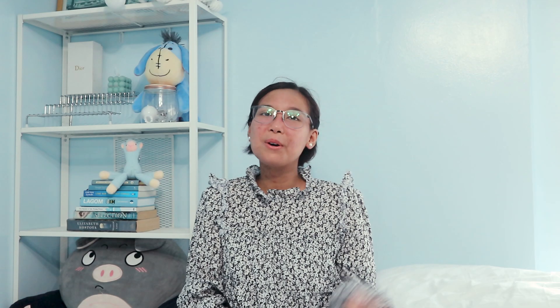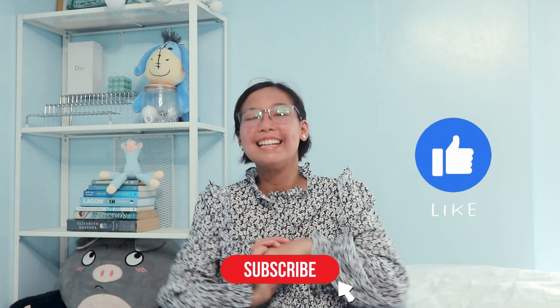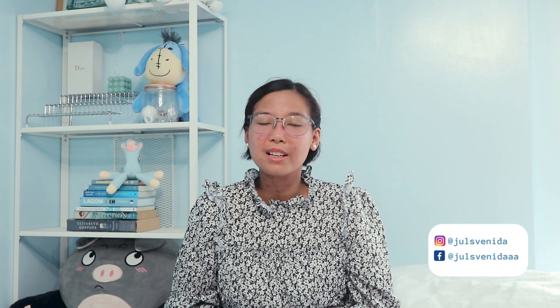So those are the four major types of lupus. Let me know in the comment section below if you have any concerns, corrections, or video suggestions. Leave a like and subscribe to the channel if you haven't yet. Thank you guys so much for watching. Happy Lupus Awareness Month and I'll see you in the next video. Fighting!